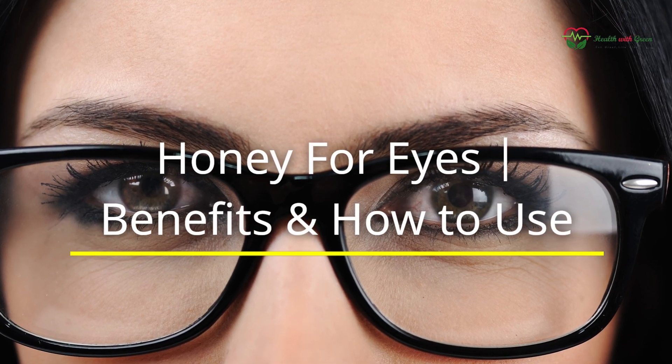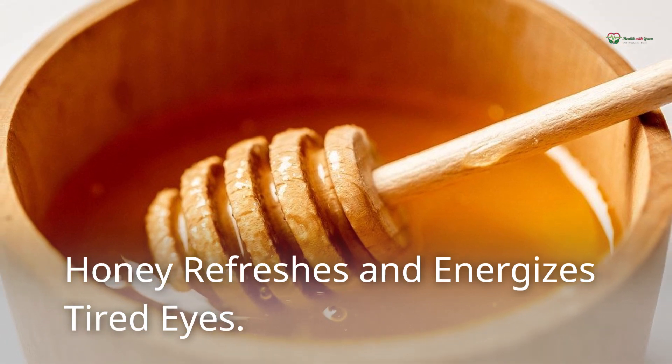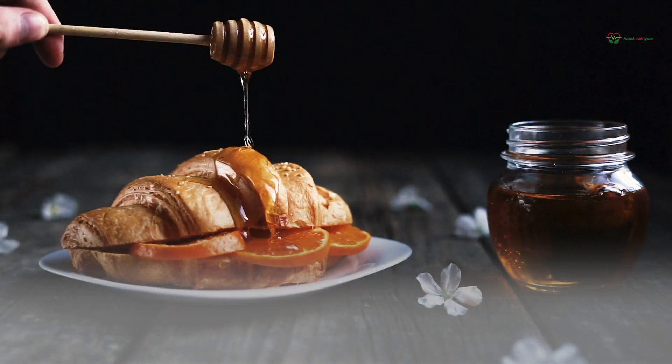Honey for Eyes: Benefits and How to Use. Honey refreshes and energizes tired eyes. Honey can be used to relieve the strain on your eyes caused by prolonged computer use. Honey applied to closed eyes while resting is said to bring instant relief to tired eyes. Simply rinse off with clean, cold water when you're done.